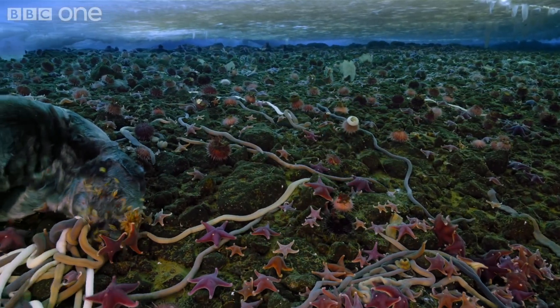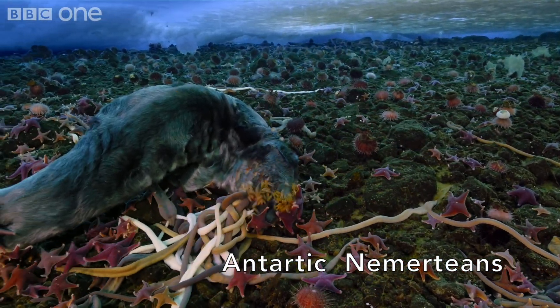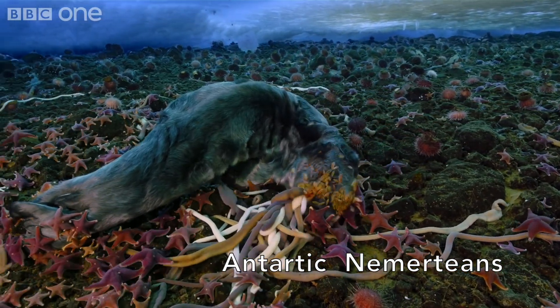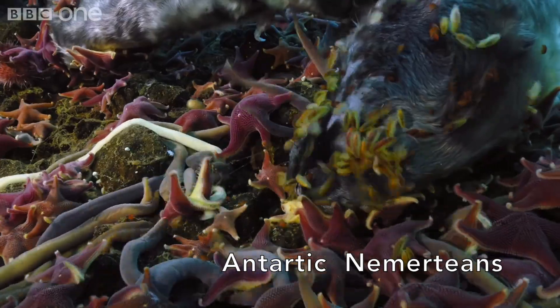Most nemerteans are carnivores, but there are a few scavenger species, such as the Antarctonemertes, which along with sea stars uses its toxins to degrade and digest nutrients from carcasses at the bottom of the ocean floor — an exact representation of what is happening to the carcass shown in this video.